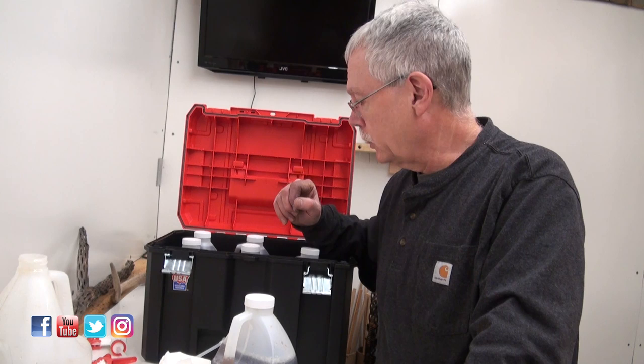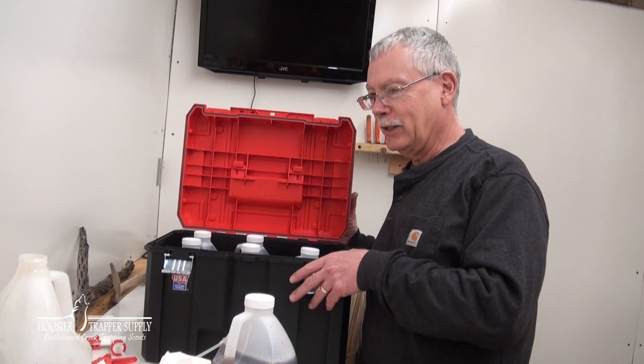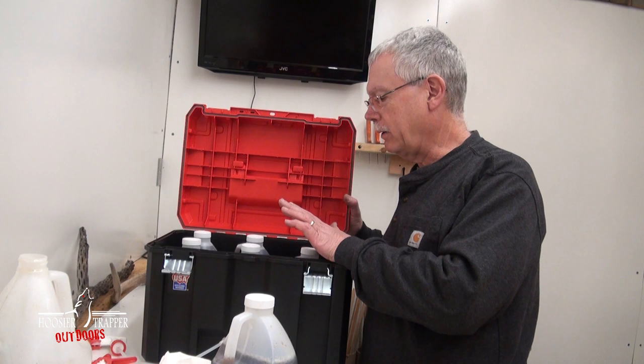This one is for urine. The tub I used in the past was big and kind of deep, and it had fur all over — urine, lure, and bait mixed together. This is going to take up just a little more room than that tub, so we're losing a little bit of space, but we've gained some space through organization.